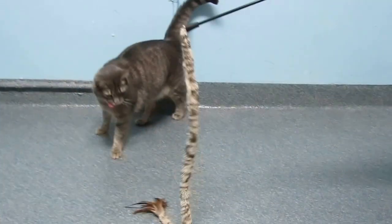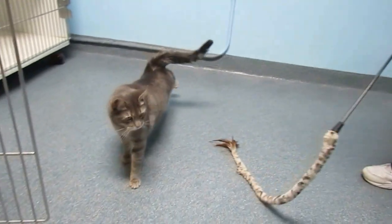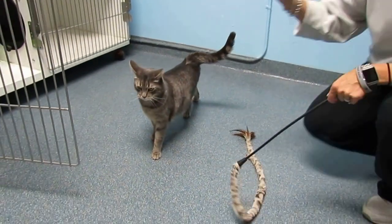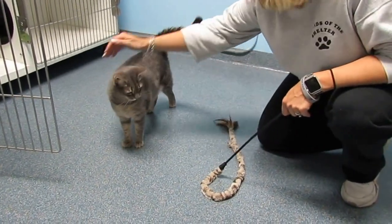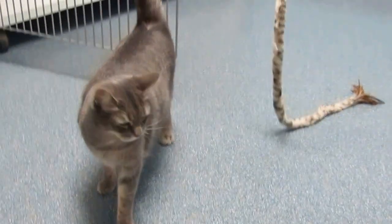This great cat that you're looking at here is Tabitha. Tabitha is three years old. She is spayed and she's up to date on vaccinations. She's calm and quiet. She came from her home, and she is used to dogs and used to children.